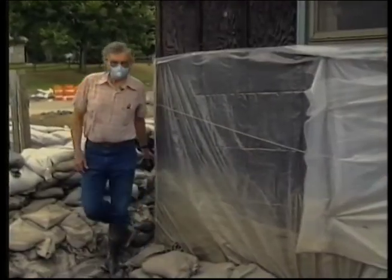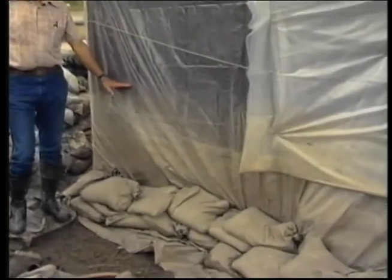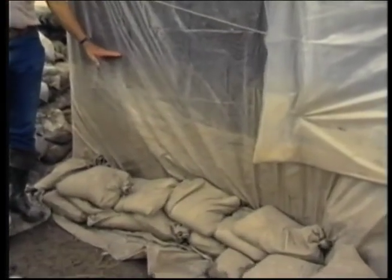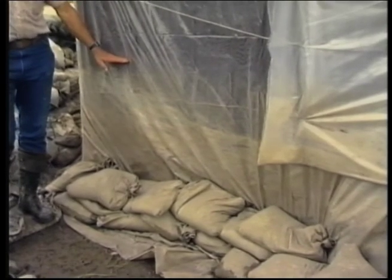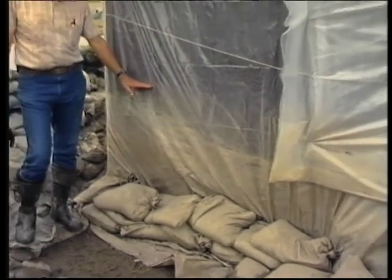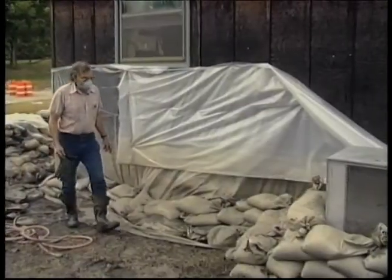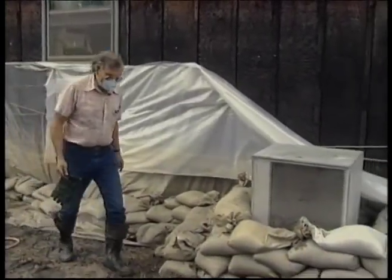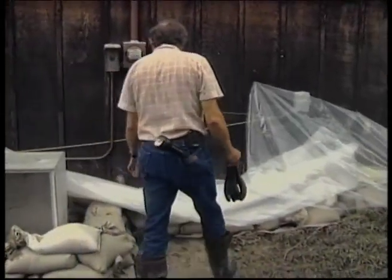Coming around on the back side of the house, you can see on the plastic that there's a line right about here, which is the maximum height of the water. The water never got very high on the walls of this house, but it certainly submerged the whole basement. One of the other things we want to check as we go around the house is whether the electricity and the gas were turned off.